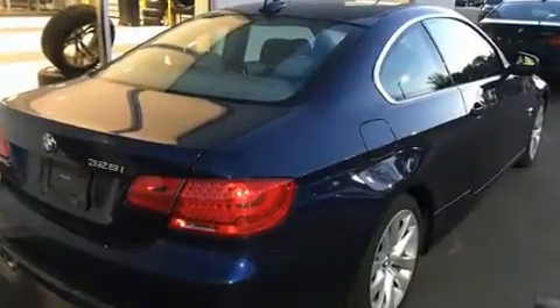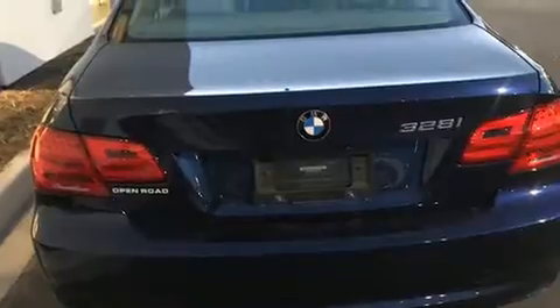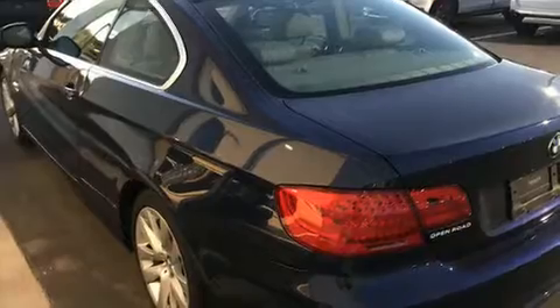BMW made sure to keep road handling and sportiness at the top of its priority list. It features a standard transmission, all-wheel drive, and a three-liter, six-cylinder engine.